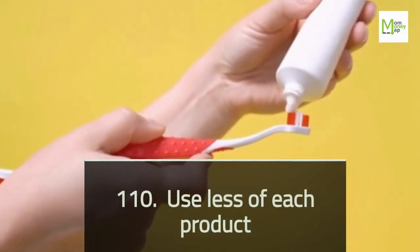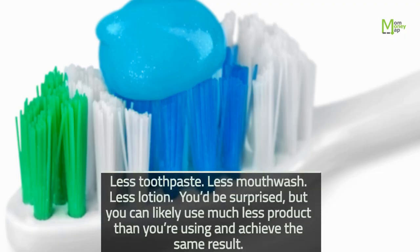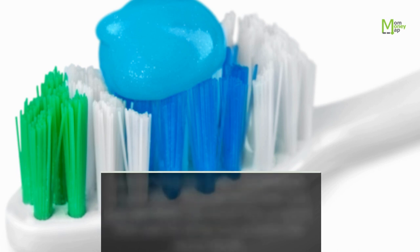Tip 110: Use Less of Each Product — less toothpaste, less mouthwash, less lotion. You'd be surprised, but you can likely use much less product than you're using and achieve the same result.